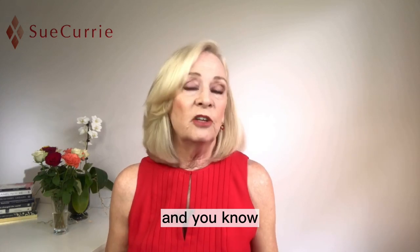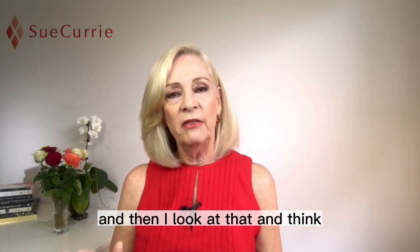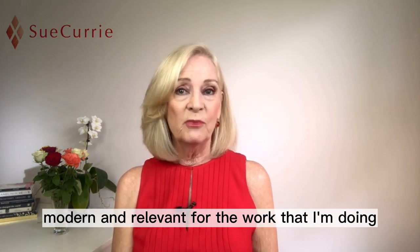tan pants, and one or two dresses that I might have. Then I look at that and think: what do I need to update my look to keep it modern and relevant for the work that I'm doing?